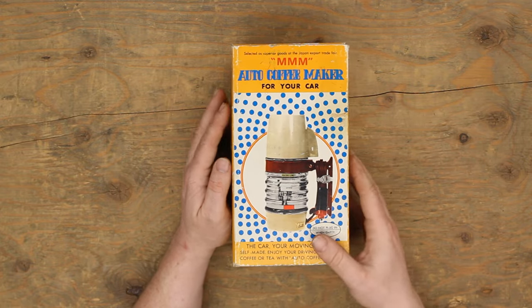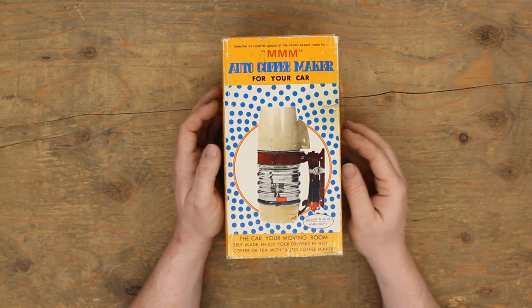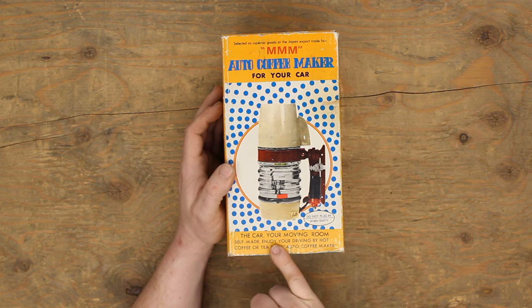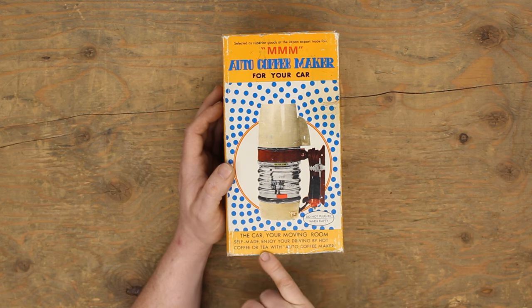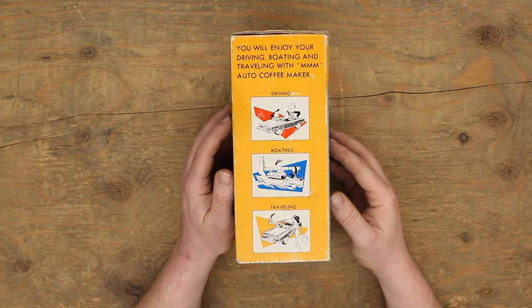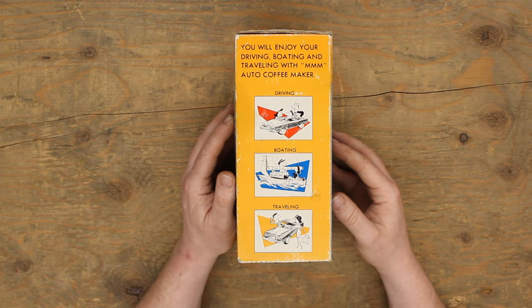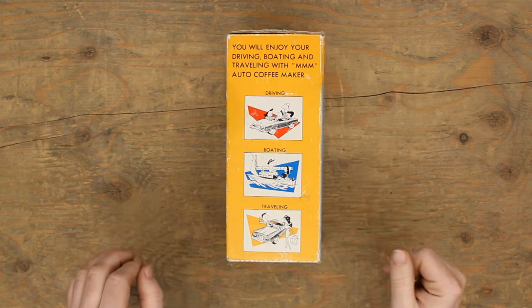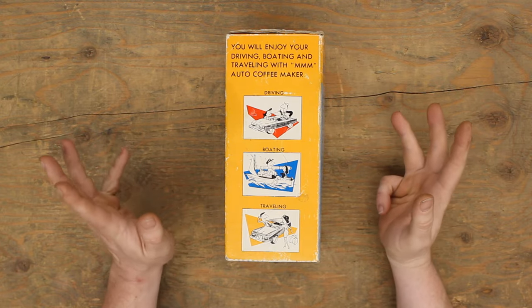I love the packaging here — it's very stylish. It says 'Selected as a superior goods at the Japan Export Trade Fair.' I'm going to be stingy about that — you'll see why. The car, your moving room, self-made. 'Enjoy your driving by hot coffee or tea with Auto Coffee Maker.' You'll enjoy your driving, boating, and traveling with the Mmm Auto Coffee Maker, and it has little illustrations showing all three.